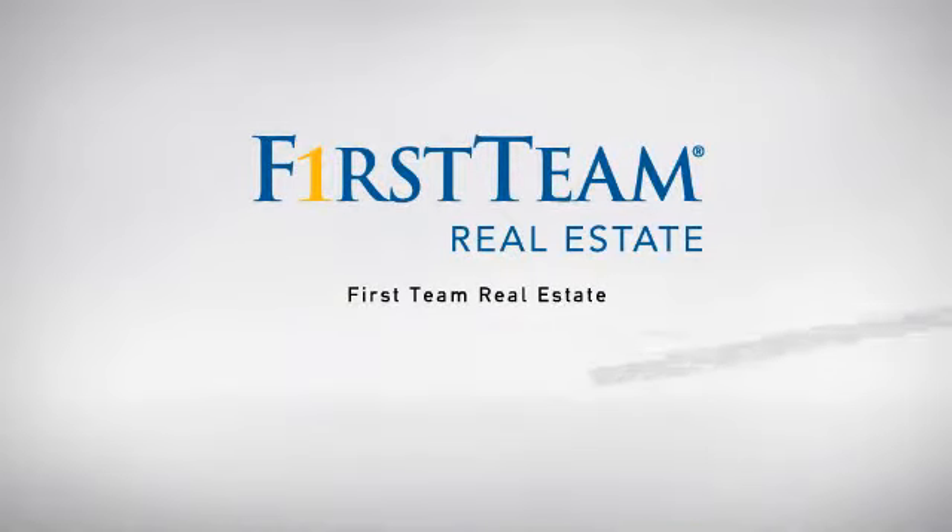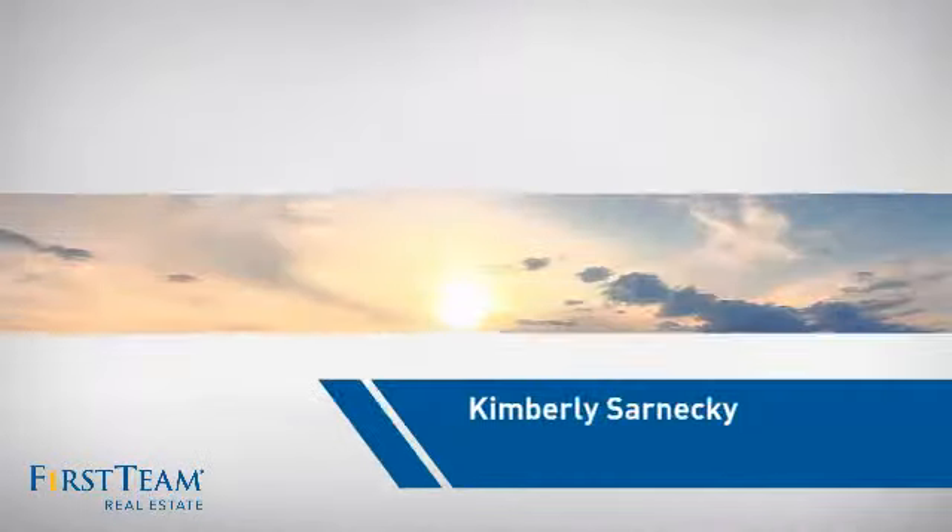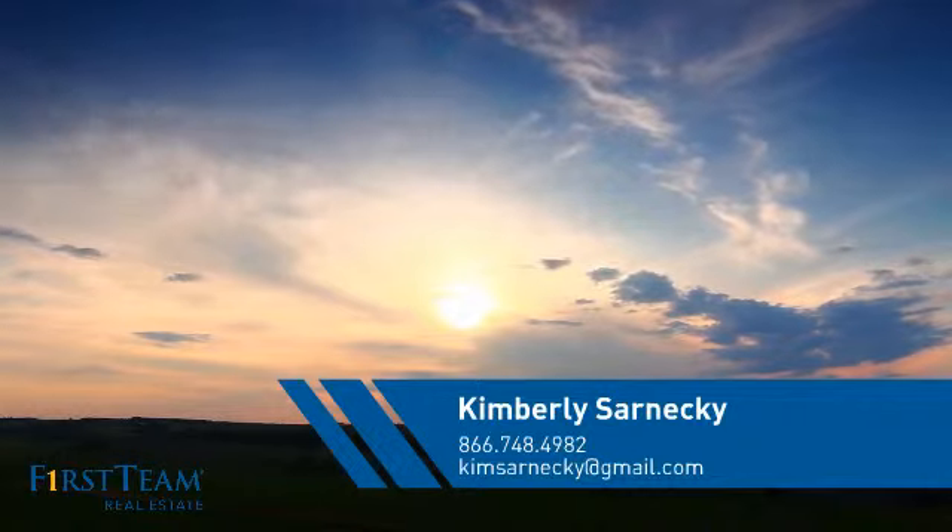At First Team Real Estate, our wide selection of listings helps you find a place you'll feel right at home in. This video is brought to you by your real estate agent, Kimberly.